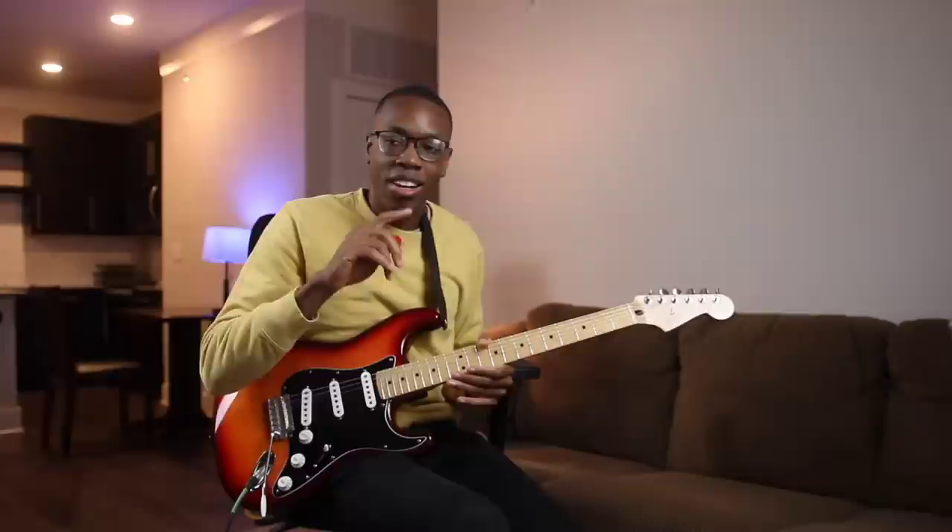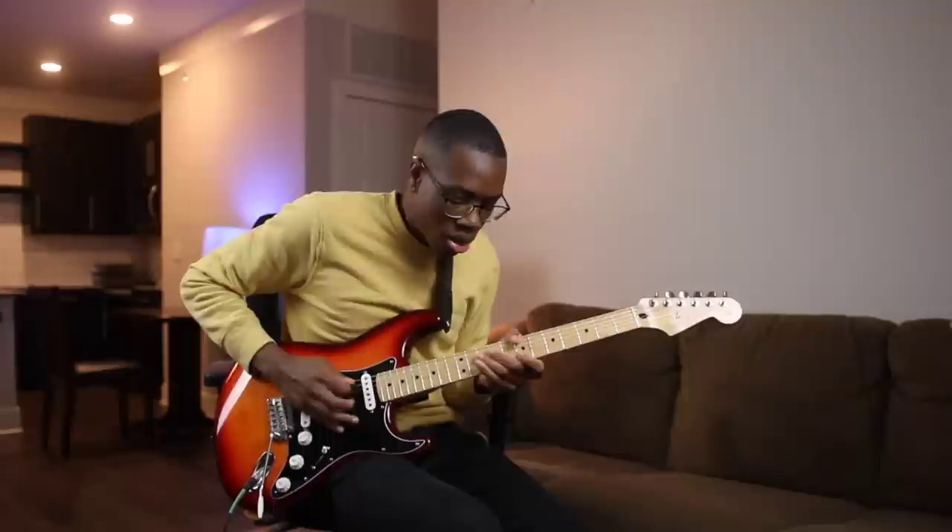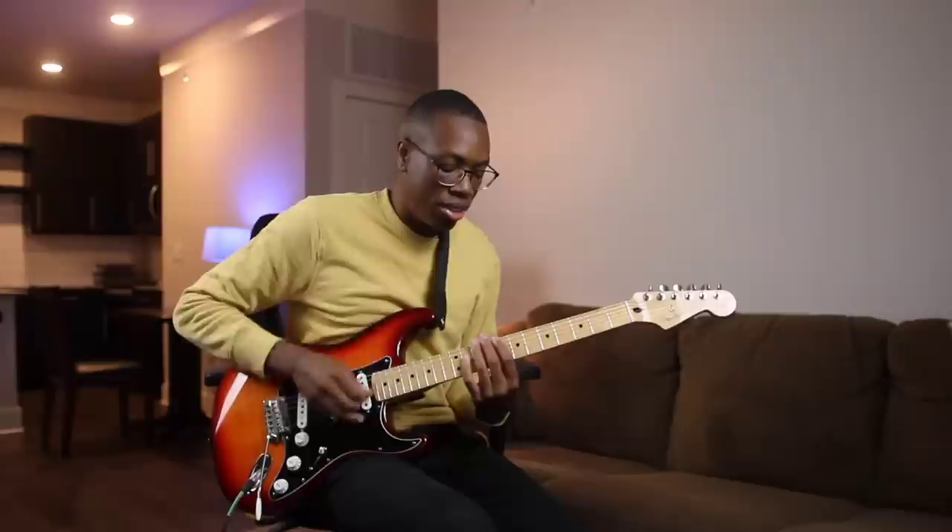Not only are the chords in that song special, but let's talk about the solo. Here's what every blues player wants to do — use six strings at a time. I'm not anti-shredding; I wish I could shred like Polyphia. But if you want to create the most melodic lead lines, try using just one string.